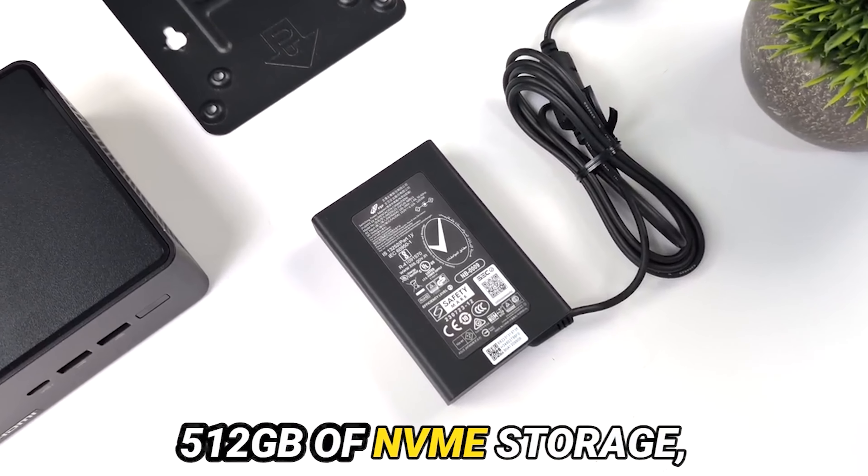First and foremost, let us unravel the tapestry of its specifications. The ASUS NUC-14 Pro boasts an arsenal comprising an Intel Core Ultra 7 165H processor, a prodigious 16GB of DDR5 memory, and a capacious 512GB of NVMe storage, all encased within its compact confines. Furthermore, it flaunts the presence of Thunderbolt, an electrifying conduit for seamless connectivity — behold the amalgamation of potency and compactness.